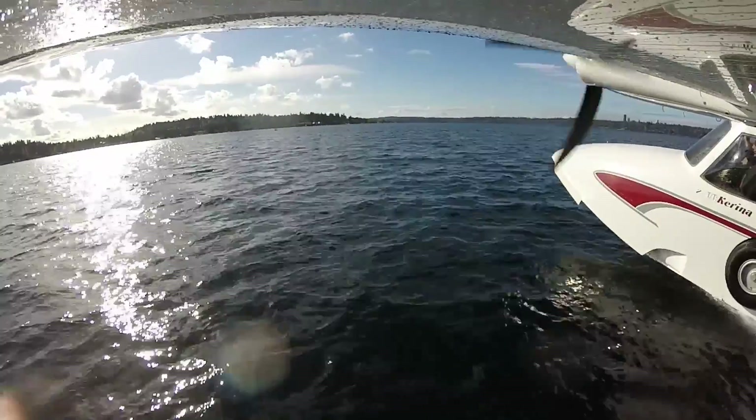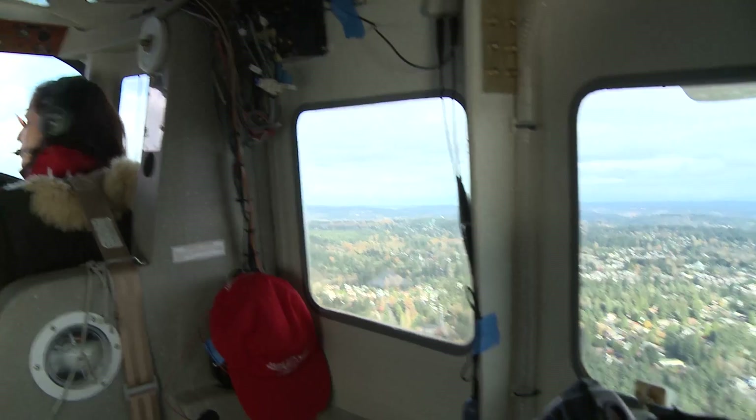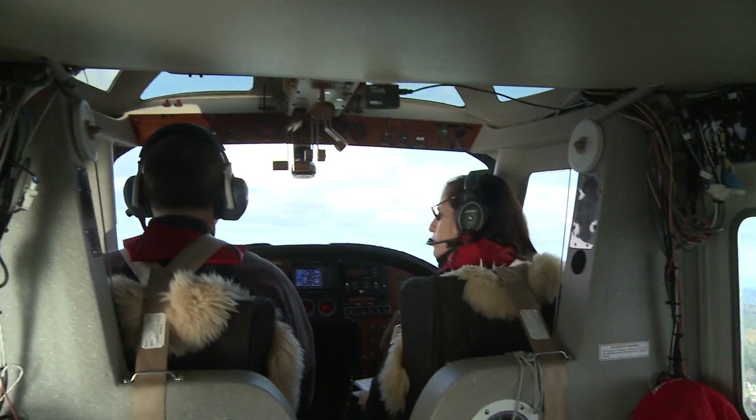Lake Union traffic, geoduck 4, Michael Mike, is departing Lake Union to the south. Welcome to Seattle — your gateway to Alaska by air, and a seaplane might be the best way to get there.